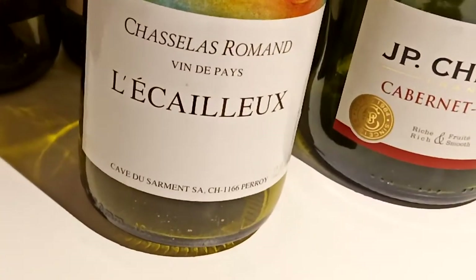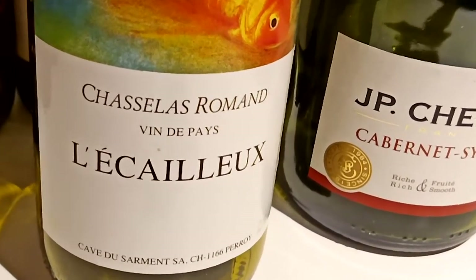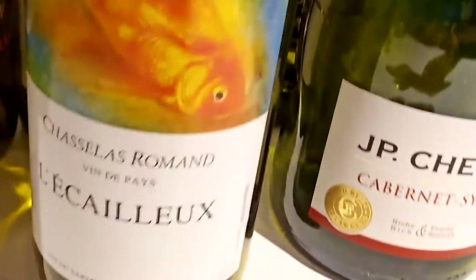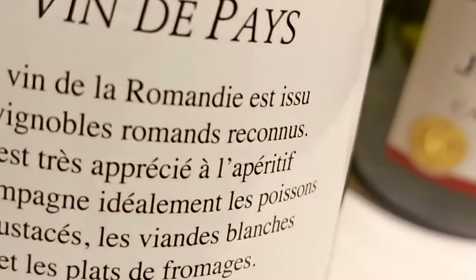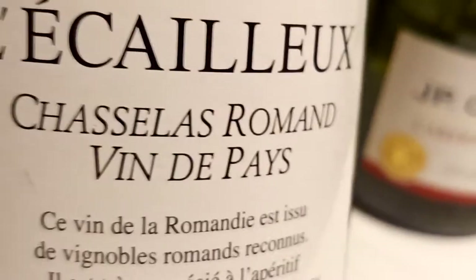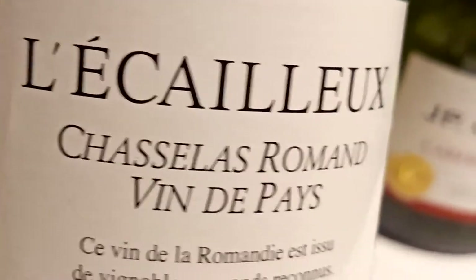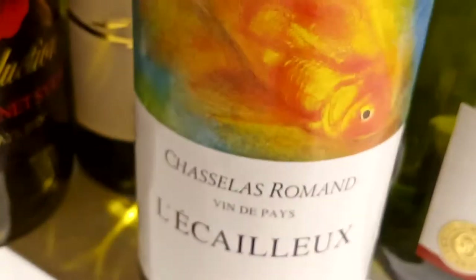This one, the name is 'Just Sell Us Roman Vending Paste' and Eclex. This is a product of Switzerland. It is a French wine because this is produced in the French-speaking Swiss city. This is a white wine.